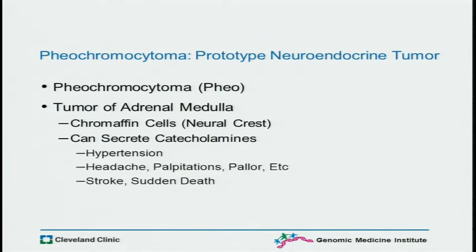Pheochromocytomas come from the adrenal medulla, and that means they're from neural crests. Neuroendocrine tumors in general come from neural crests. This one in particular can secrete catecholamines, and I don't think I have to tell this group that if it's not recognized, bad things happen.